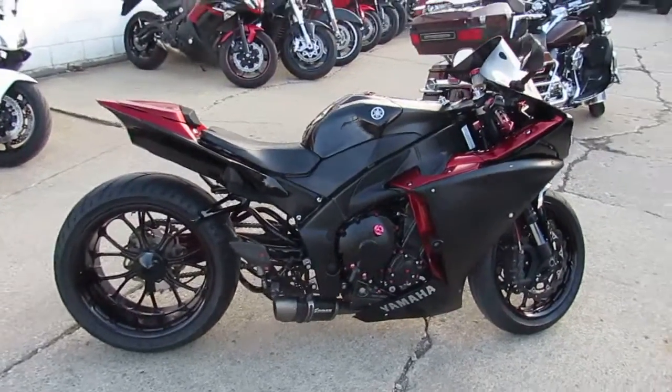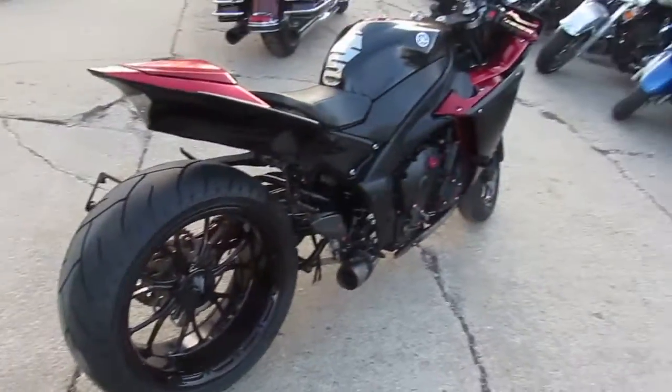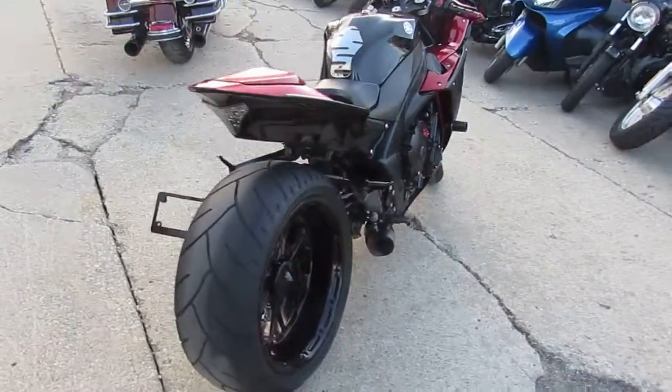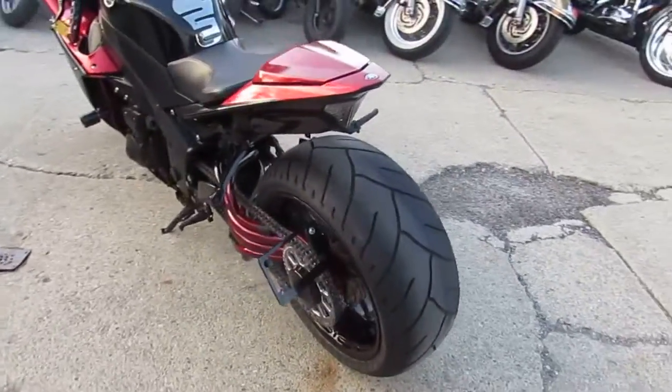Hello fellow riders, it's Chad and Andrew here at Approval Power Sports. It's a beautiful fall day. We're doing some videos — we just got another two truckloads of bikes in, so keep an eye on our website, Facebook page, and YouTube — all that good stuff.